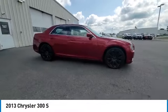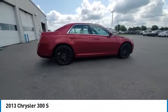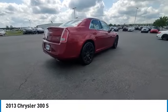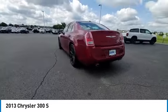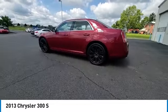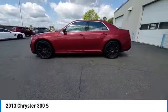Make a great choice today with the 2013 300. The Chrysler 300 combines sport and luxury in one unique and powerful package. If you're looking for elegance and performance, the 300 delivers.